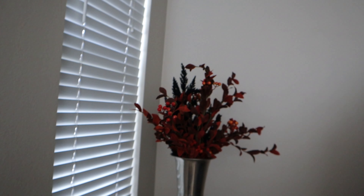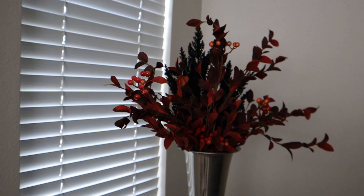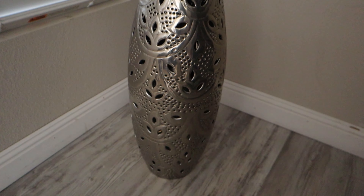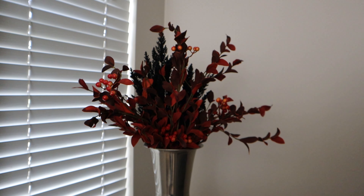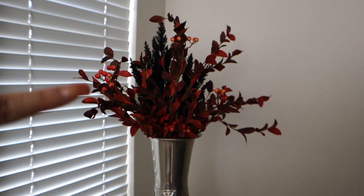Hey y'all, welcome back to my channel! I had promised in the last vlog that I would show you all how I decorated my home with fall decor. As you all know, once August 1st hits, that is fall time for me. So I went ahead and did a little bit of fall decoration — I didn't really do a lot, but I wanted to show you all the progress of what I did.